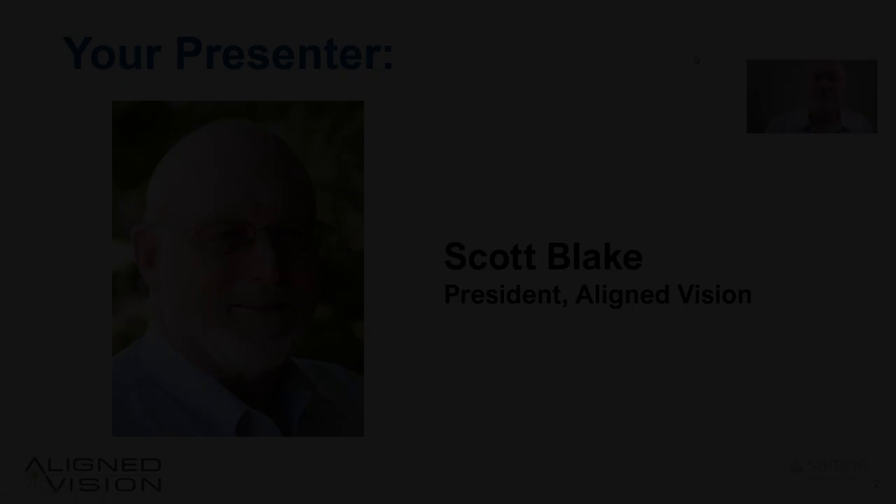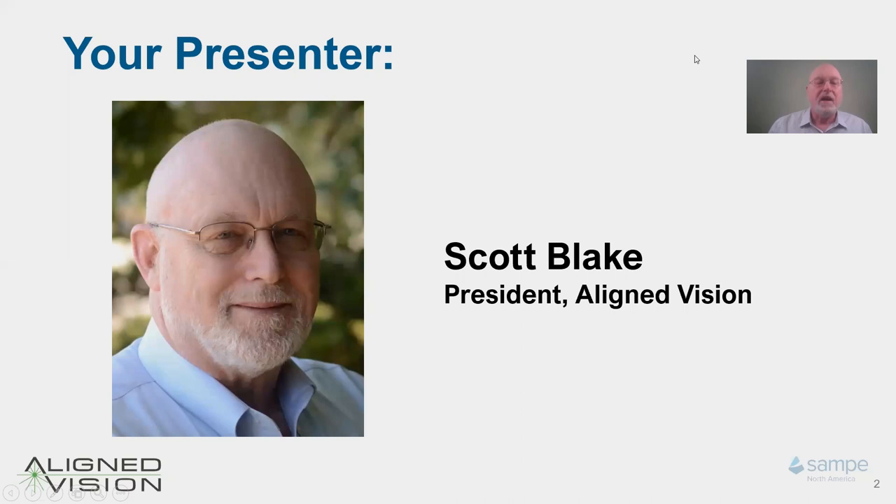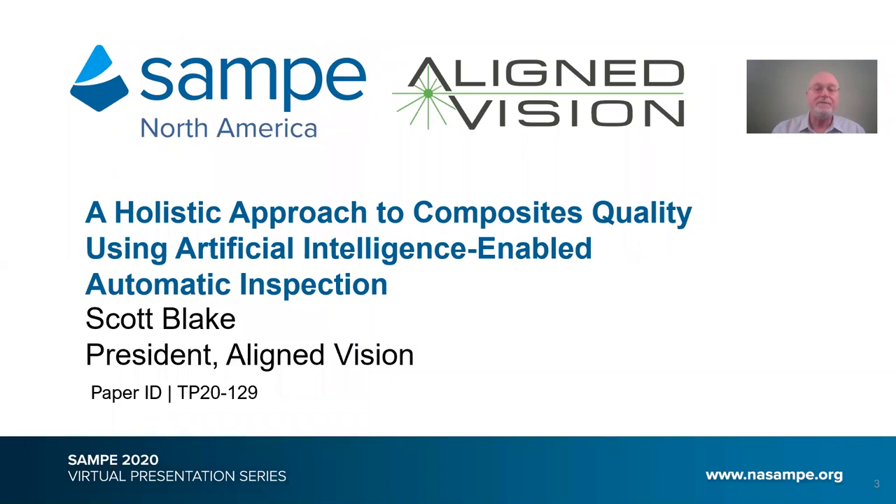Hello. I'm Scott Blake, founder and president of Aligned Vision, formerly Assembly Guidance. I'm sorry we weren't able to have this meeting together in Seattle. Thank you for taking the time to watch it on the web, and I hope that you and yours are and remain healthy. This presentation discusses innovative ways in which automatic inspection is advancing quality efforts in composites fabrication, ultimately leading to what's called Quality 4.0, part of Industry 4.0.